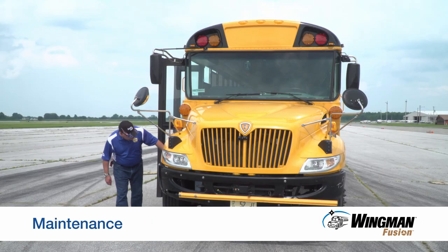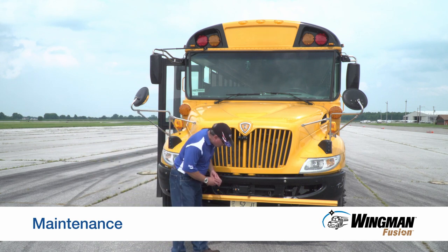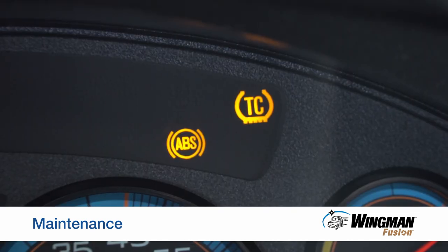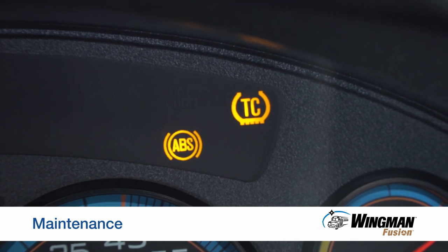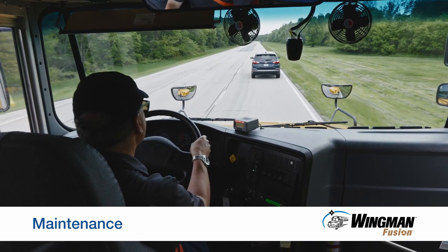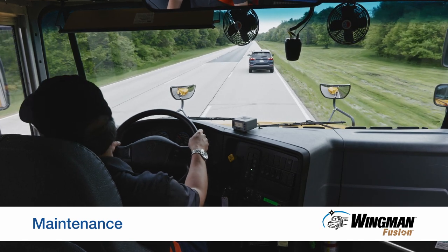For optimal system performance, work with your maintenance team to ensure your tires and brakes are in good operating condition. If the anti-lock braking system light is on, meaning ABS is faulted, you will still have ABS, stability control, or collision mitigation available. Have the ABS repaired as soon as possible, preferably before going out on the road.